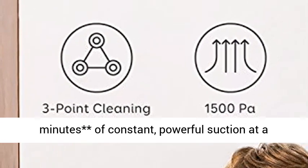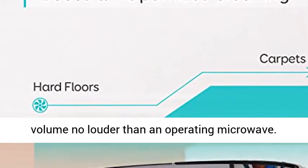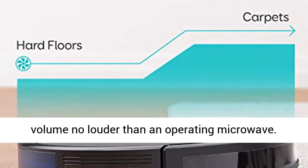A quiet clean — vacuums for up to 100 minutes of constant, powerful suction at a volume no louder than an operating microwave.